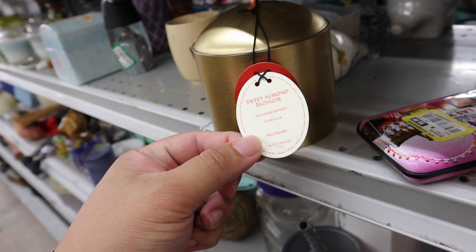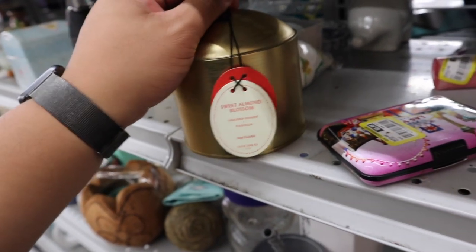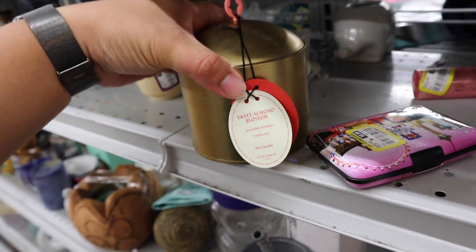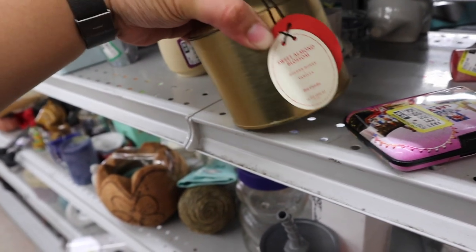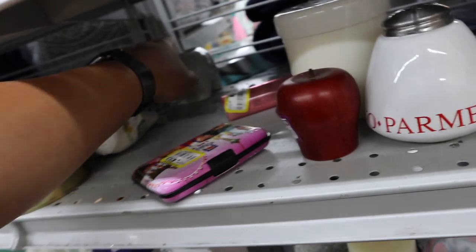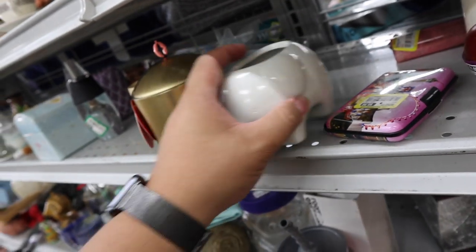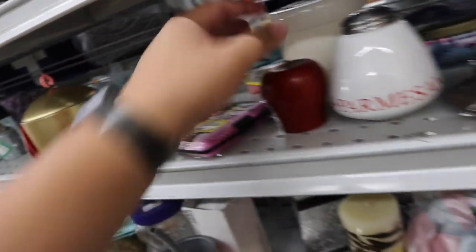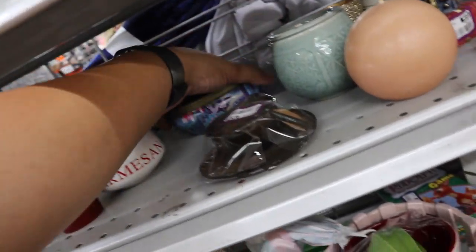Sweet Almond Blossom — this is an Opal House candle from Target, Exclusive Moment. I really want to smell this candle. Managed to open it one-handed. The candle smells delicious but the price isn't very delicious at $7, so I'm going to leave it. My hands are like slippery from trying to open the candle — it feels a little waxy.